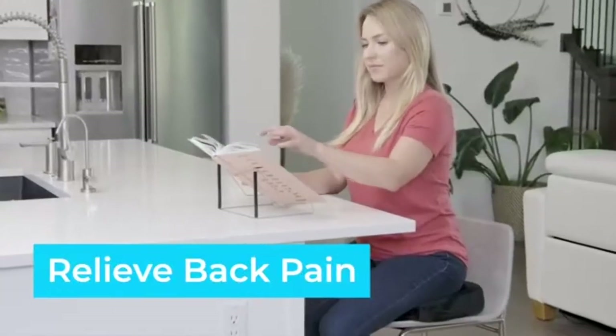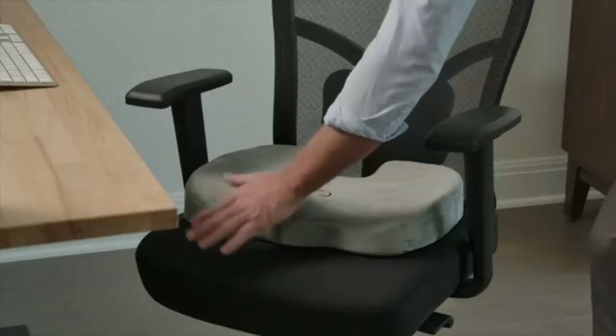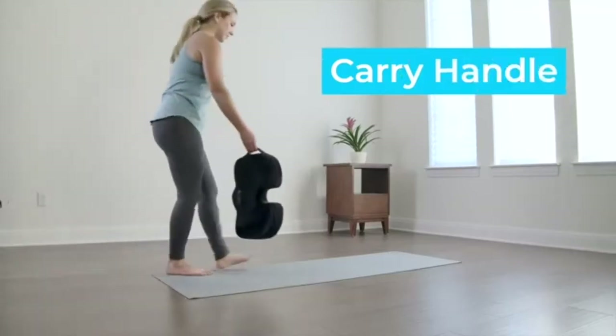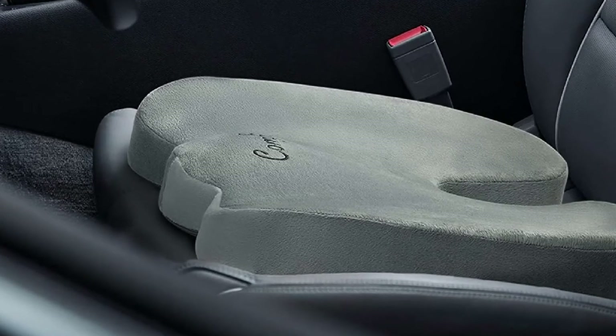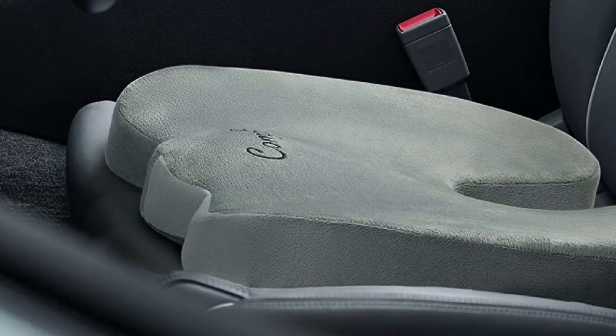No more constant adjustments. This cushion also has a built-in handle for easy transport and a machine-washable zippered velour cover. The ComfyLife Trucker Seat Cushion utilizes advanced heat-responsive technology to create an environment for optimal support, so you feel ultimate comfort during those long journeys.